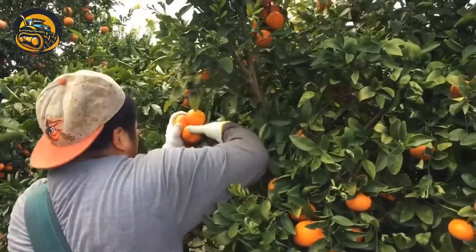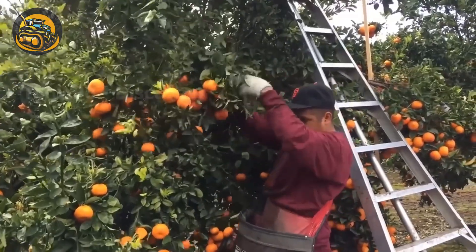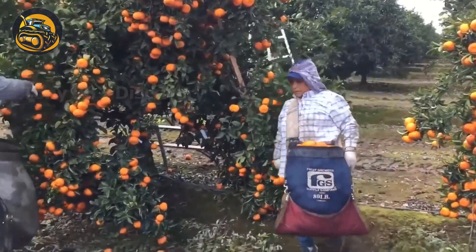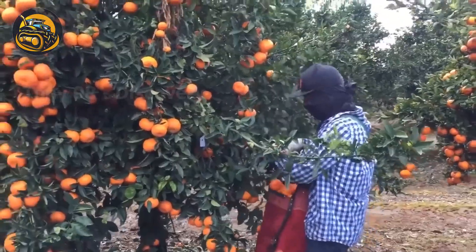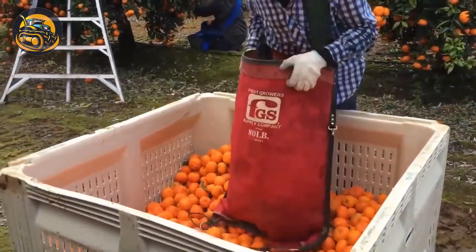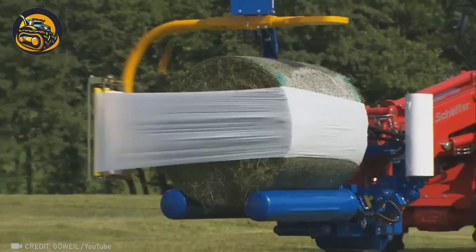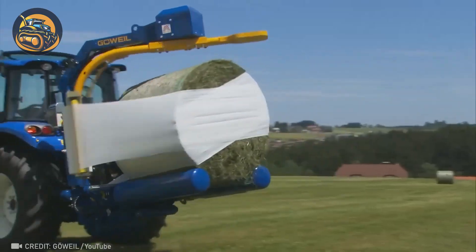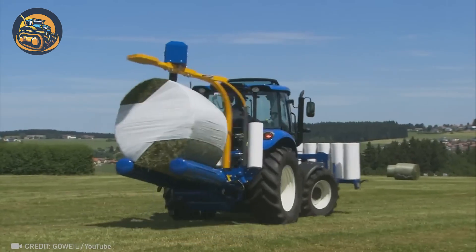Let's head north to California's citrus groves. Even though California boasts the most tangerine acreage, Florida mandarins might reign supreme in the flavor department. All you need for your pasture is a machine like this — it will help you quickly wrap bales of hay and load them onto trucks.